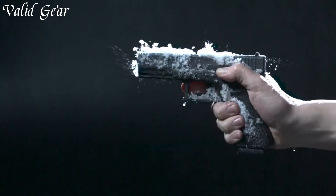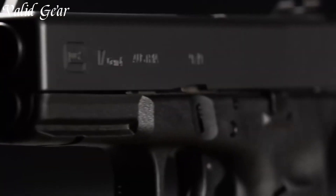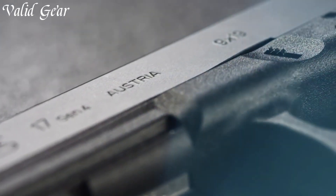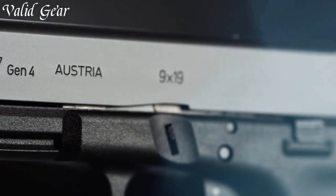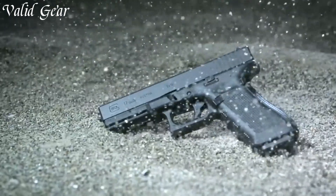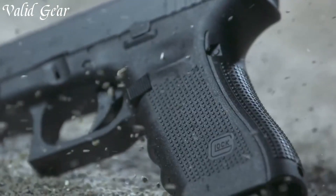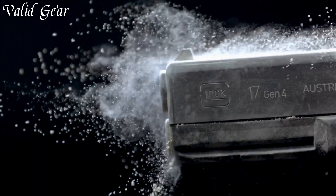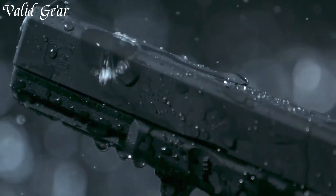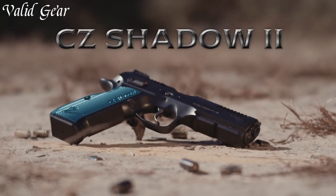Trusted by law enforcement, military, and civilians worldwide, Glock pistols have earned their reputation as a go-to choice for those who demand a firearm that can stand up to the rigors of real-world use. From the range to self-defense scenarios, Glock's durability is a testament to its commitment to excellence and unwavering performance.